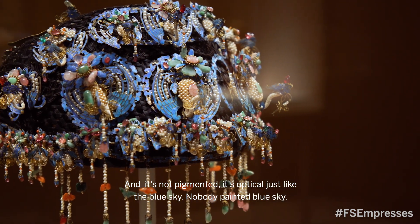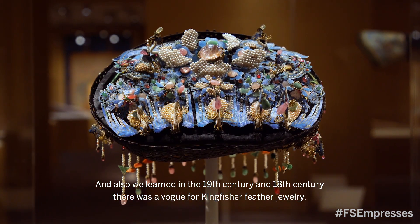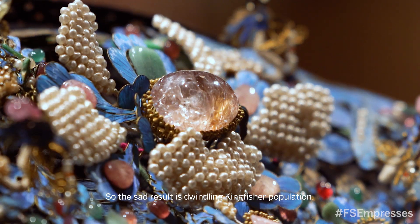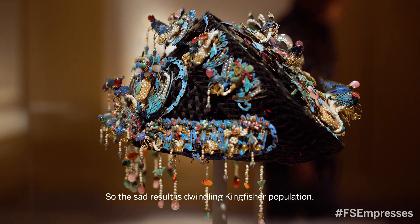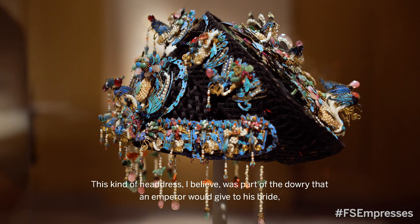We also learned that in the 18th and 19th centuries there was a vogue for kingfisher feather jewelry. The sad result is a dwindling kingfisher population.